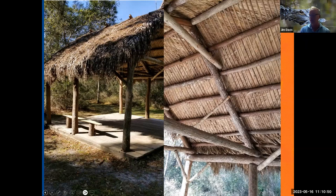Another tree we have is the bald cypress or pond cypress — Taxodium ascendens and distichum. Pond cypress has more needle-like leaves, whereas bald cypress is more feathery. You typically see pond cypress in harsher environments such as cypress domes out in pastures, while bald cypress is commonly found in hardwood swamps. The cypress tree is another very important plant here in Florida. It was used by the Timucua, Seminole, and Miccosukee — the wood was used for houses, oxbows, toys, coffins, drums, and dugout canoes.